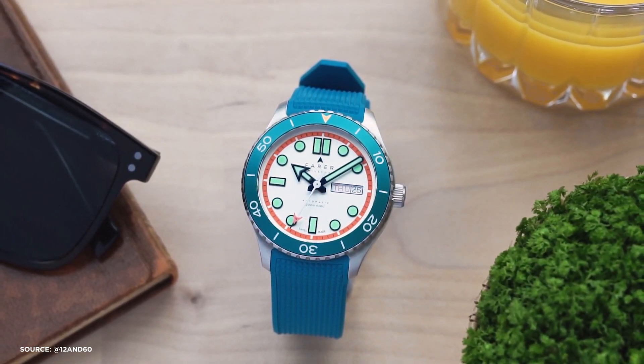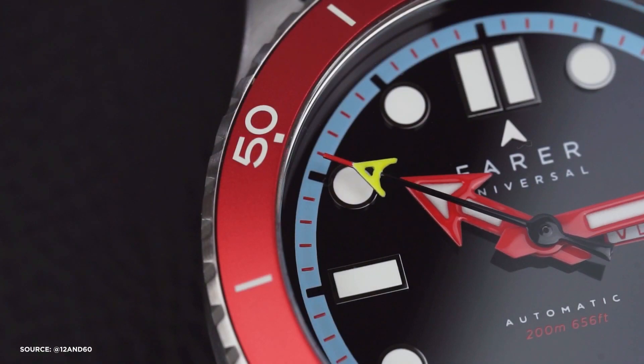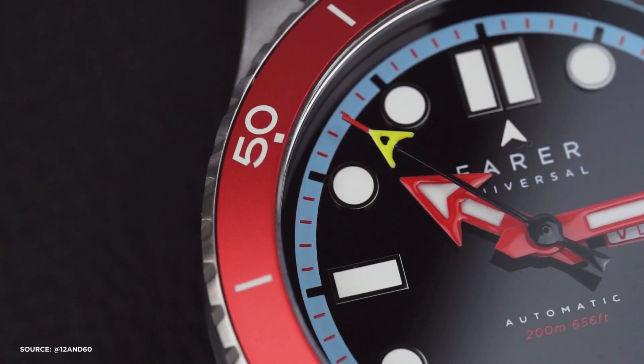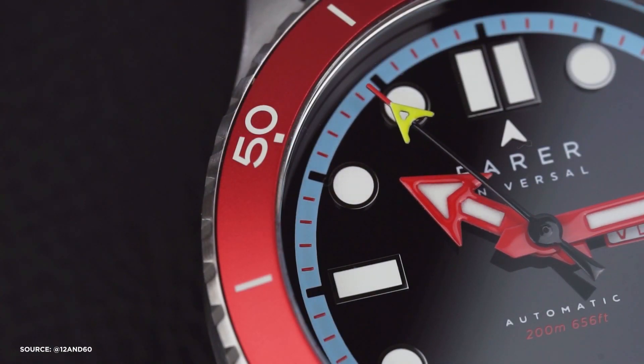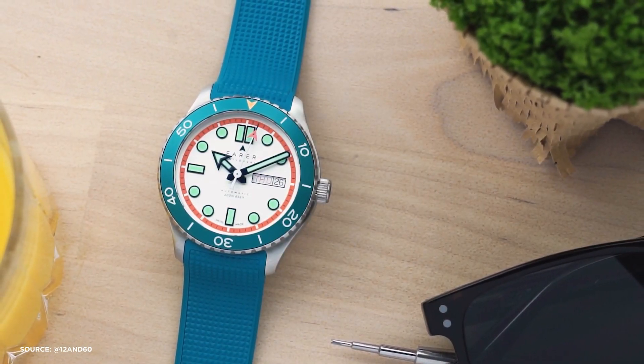Ferrer hasn't just slapped these colors on the watches haphazardly. Each color and finish choice has been carefully considered, ensuring that they work harmoniously and make a statement. The level of thought put into the aesthetics of these watches is evident, and it elevates them beyond being mere fashion statements.